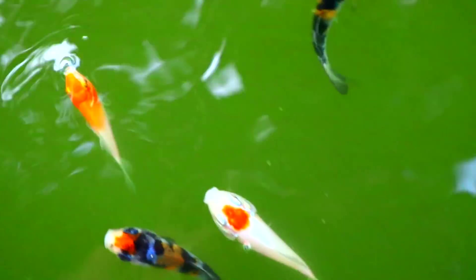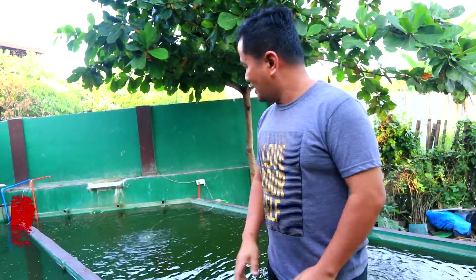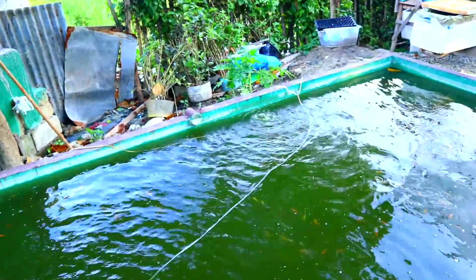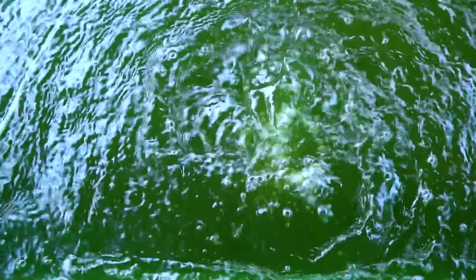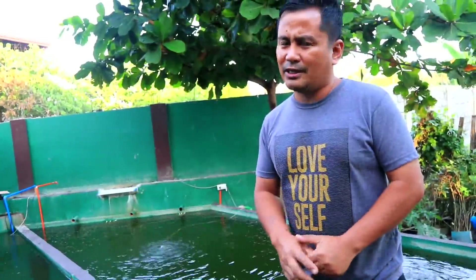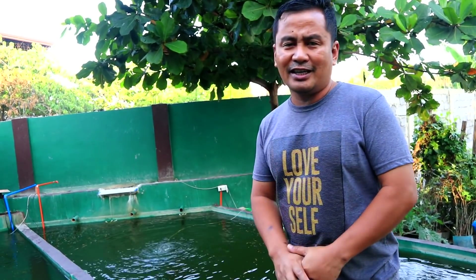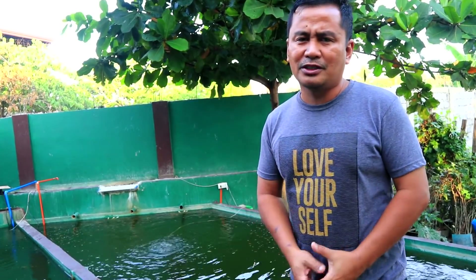Number two is to provide immediately an air pump. As you can see, I have placed two air pumps over there and here. This is very essential because if we will not provide them, these fish will just die in a matter of three to four hours.